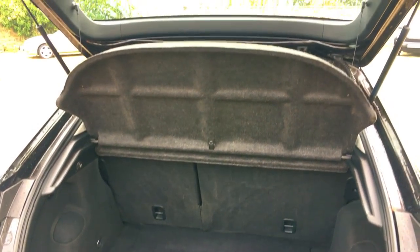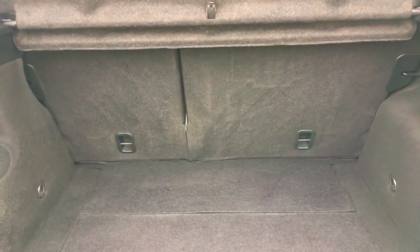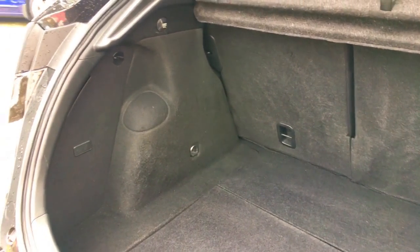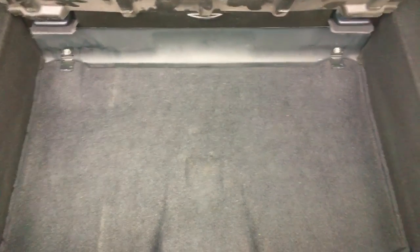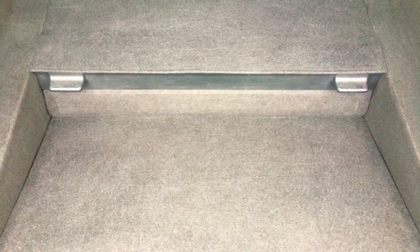Coming to the boot of the car now — you can see the parcel shelf is all good and intact. There's a 60/40 fold on the rear seats and the rear of the car, as with the rest of it, is in really lovely condition. You've got your power outlet up there as well. What's clever about these Honda Civic boots is you have a flat floor, or a little cubby hole underneath about six or seven inches deep, or you can just tug it up and push it down to free up even more boot space.